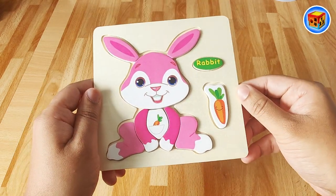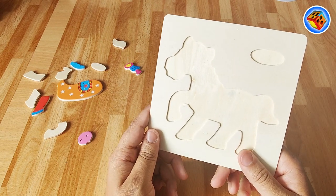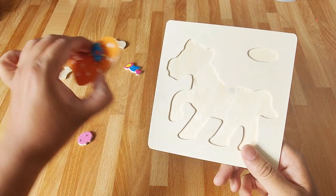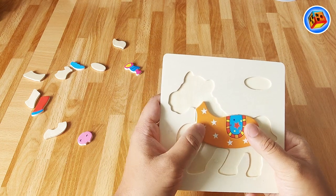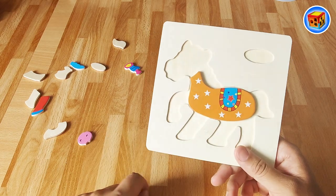Let's make the next one. Let's do this one next. I wonder what this is - very tricky. Let's get the big piece first. Put the big piece in. That looks like it goes there, fits nicely. It's orange and it's got some stars on it. I wonder what it is.